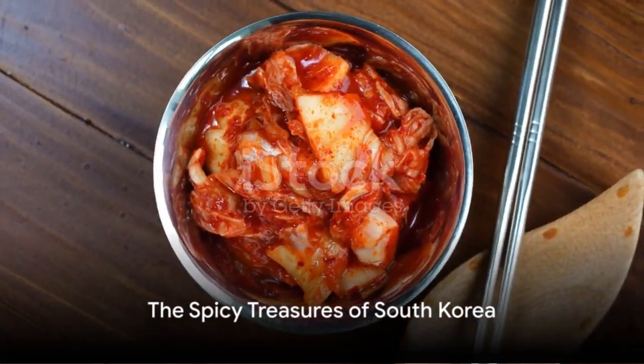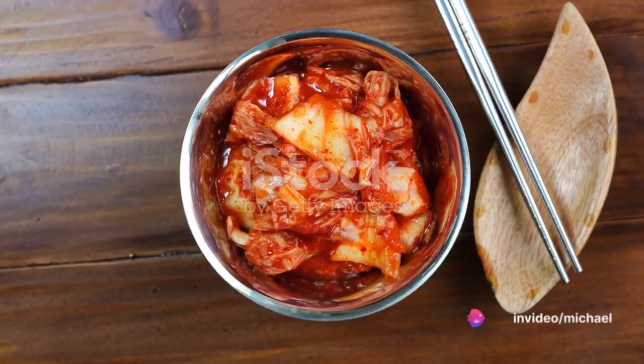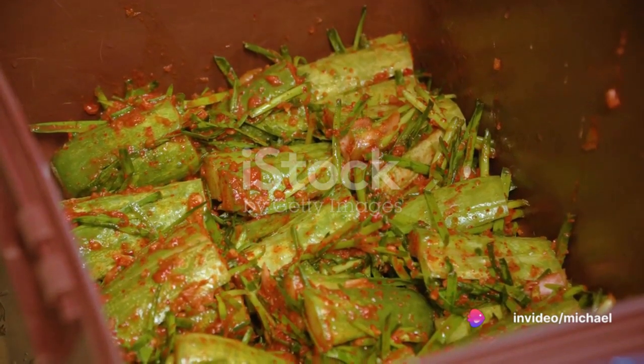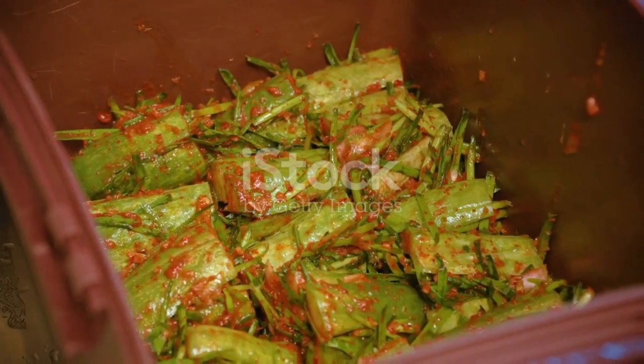Next we set sail for South Korea, home to a myriad of fermented foods. Among these, oisabagi, or cucumber kimchi, stands out. Cucumbers are salted, then stuffed with a mix of garlic, ginger and chilli before they begin their fermentation journey.